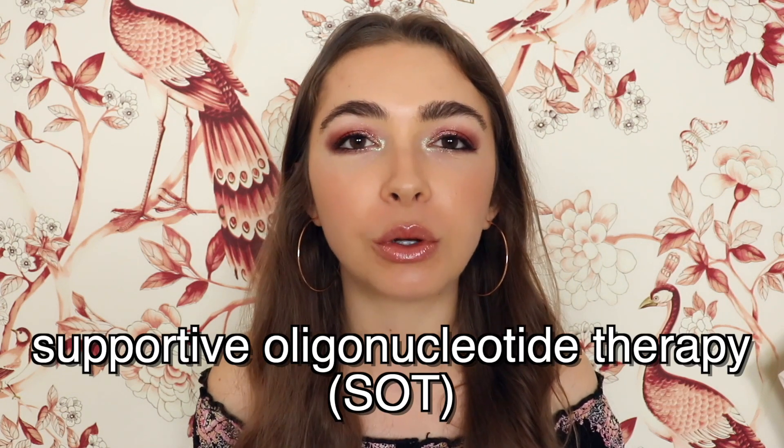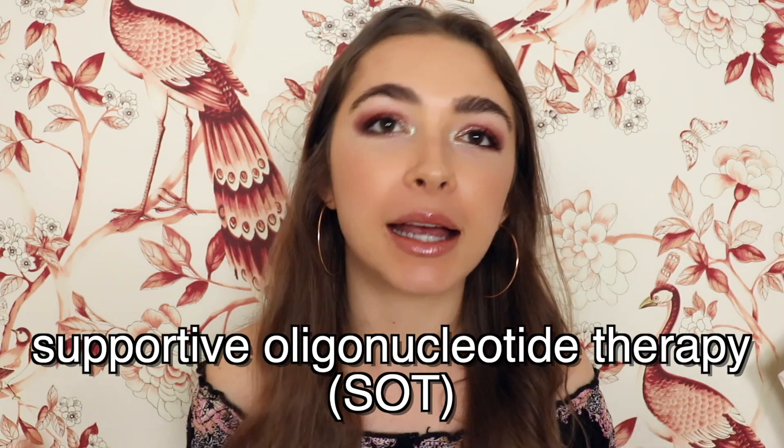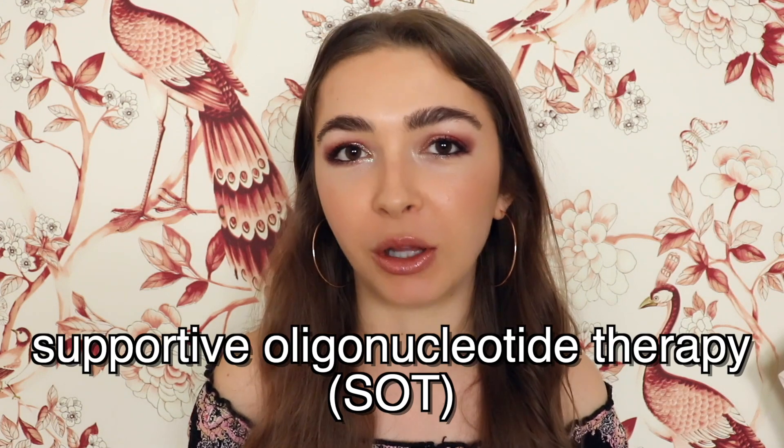Welcome back, Bartonella Buddies. My name is Jake, and today we are addressing somewhat of a controversial topic, and that is supportive oligonucleotide therapy, or SOT, for the treatment of Bartonellosis.